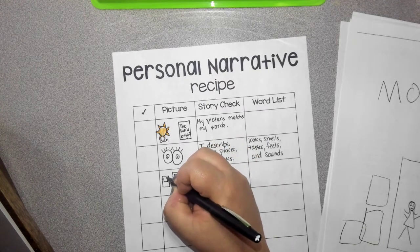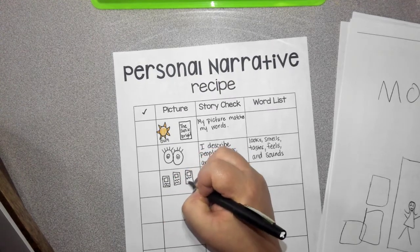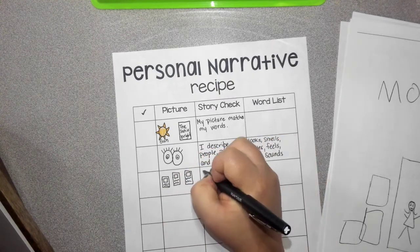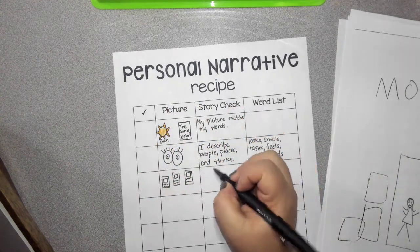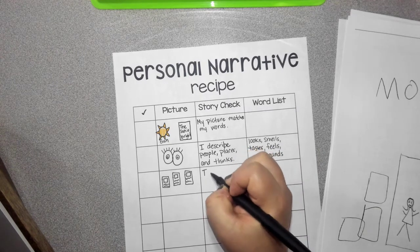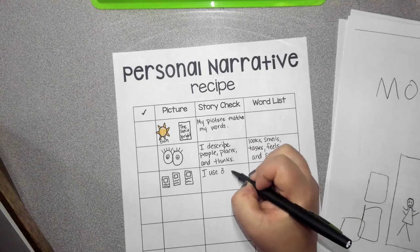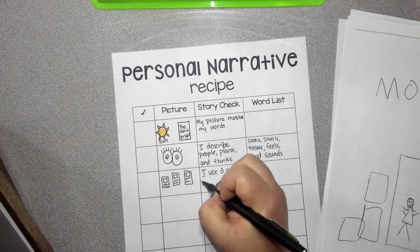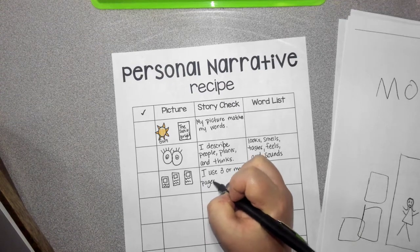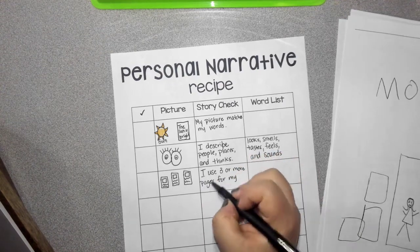I'm going to draw my pages here with my writing. When we check our picture, we have at least three pages, right? And when we check our story, we're going to say that I use three or more pages for my story.